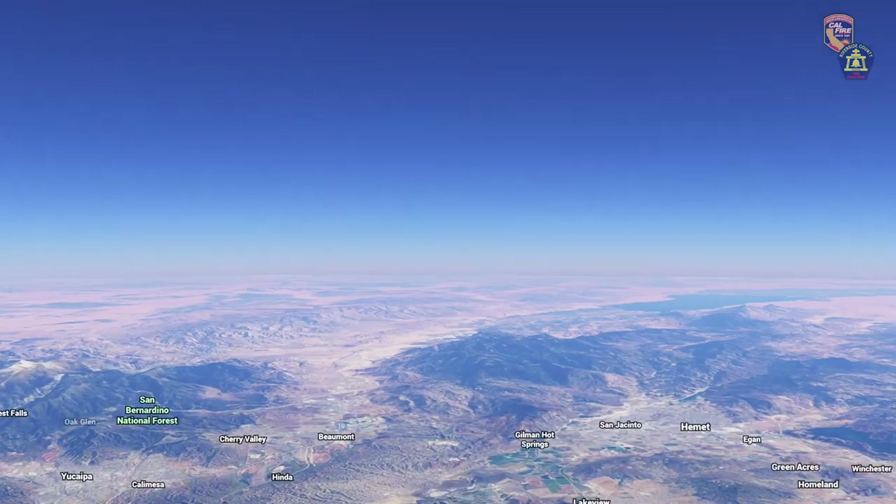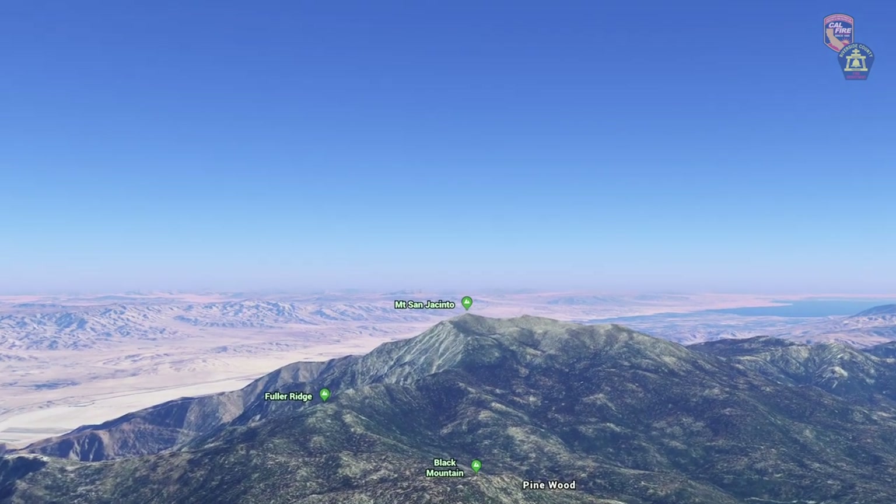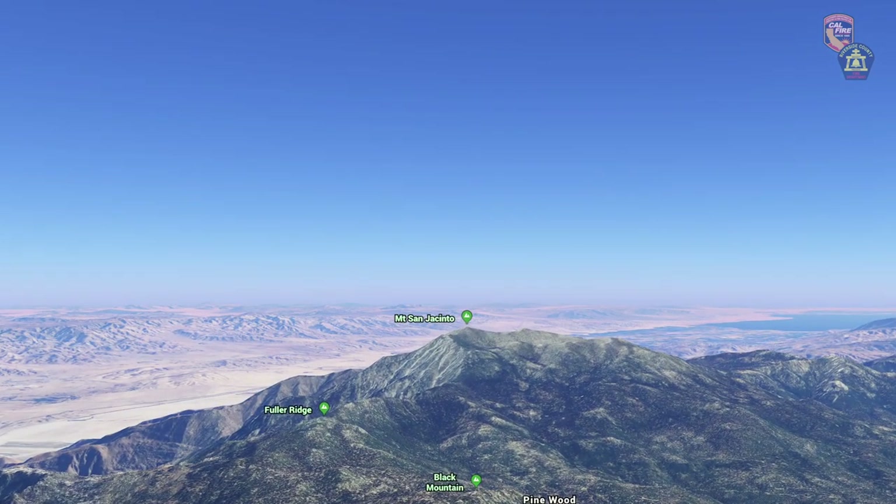We got a call to assist with a female hiker down up near San Jacinto Peak. As soon as we heard San Jacinto Peak, we know it's going to be a high altitude rescue, so we had to reconfigure the ship, drop some weight off of it, went down to our minimum crew for the rescue, and we took off.